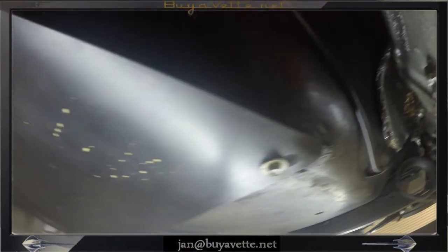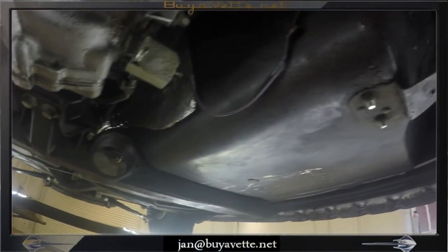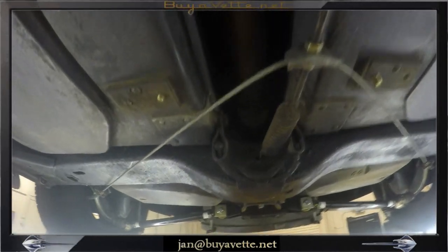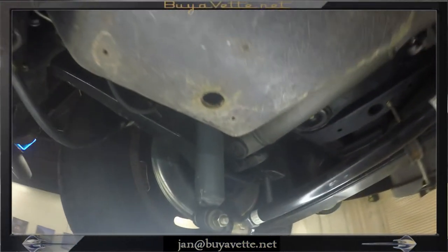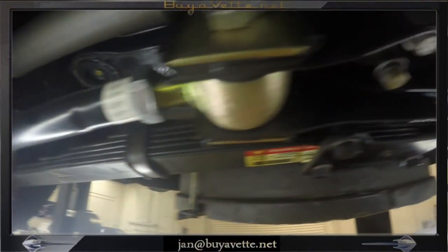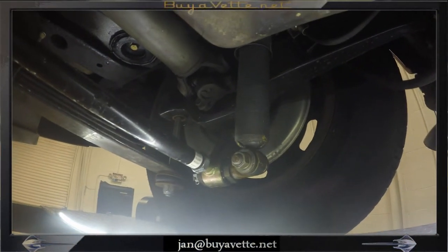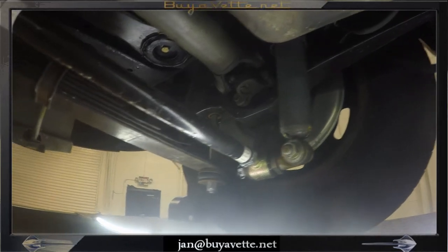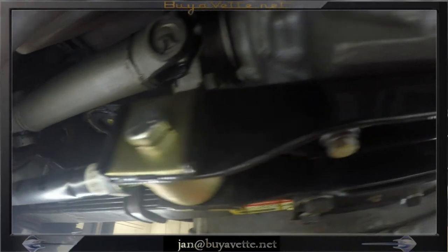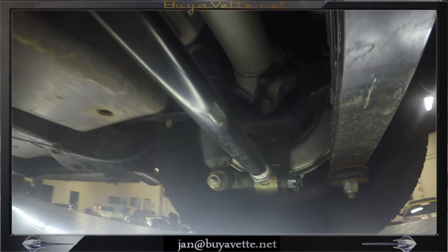The engine was recently rebuilt and it is numbers matching 300 horsepower 327 cubic inch. The underside is solid, rust free and comes with many replaced portions of the suspension like shocks, trailing arms, quite a few replaced parts here as you can tell. You can easily see here that many of the parts toward the rear end of the car have been replaced.